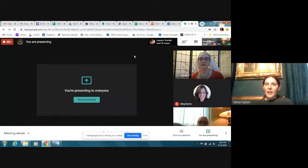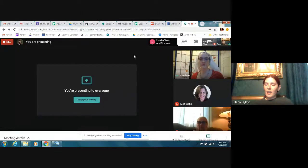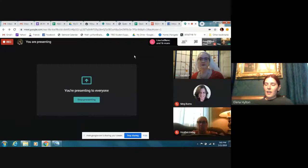Hello, and again, this meeting is being recorded. If you do not consent to have your video recorded or your audio, please turn them off.